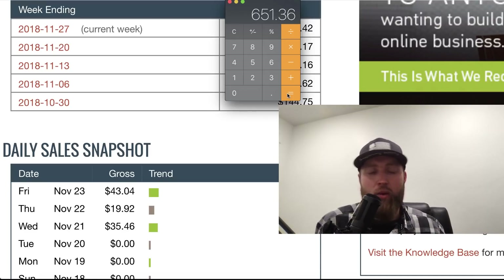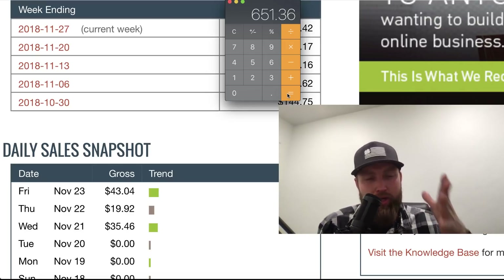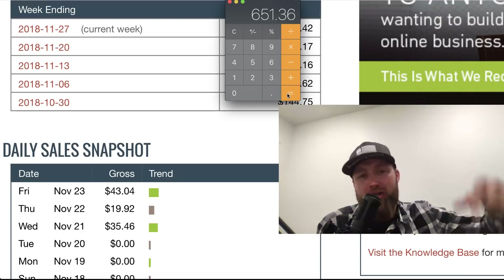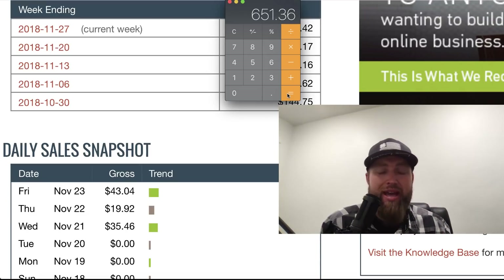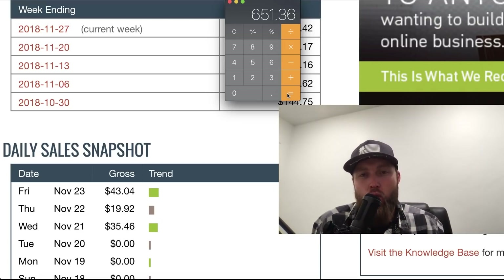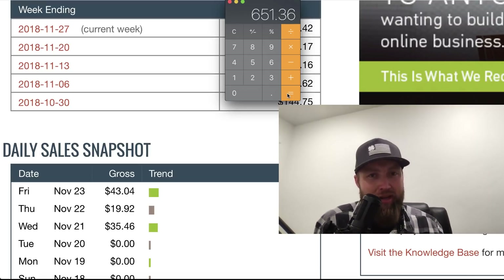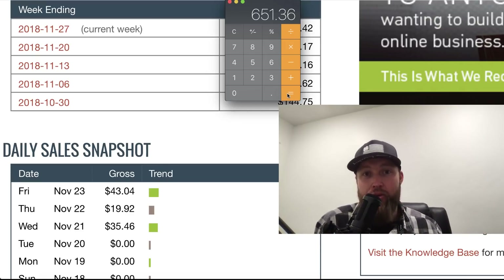A lot of you guys are asking how I'm generating results and what traffic method I'm using. I would inspire you to go through the training — click the button below, or click the link below in the description if you're on YouTube, and that will walk you through everything you need to know to create results with this specific system that I've been telling you guys about for the past four days. So just take action, go through it, be patient. It takes about 15 to 20 minutes to set up, and you can start driving traffic by the end of it and know exactly what you need to do to succeed.